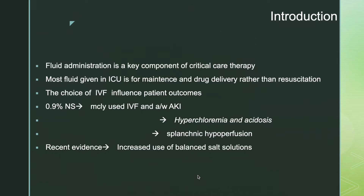The most commonly used IV fluid in ICU is 0.9% normal saline. But because of the high chloride content, this is associated with acute kidney injury, hyperchloremia and acidosis, and splanchnic hypoperfusion. The recent change in practice is increased use of balanced salt solutions.